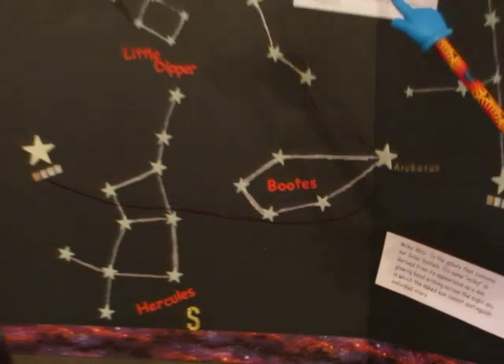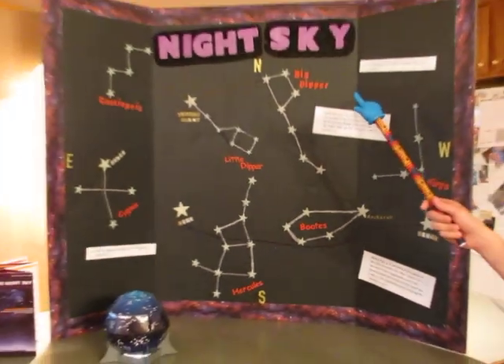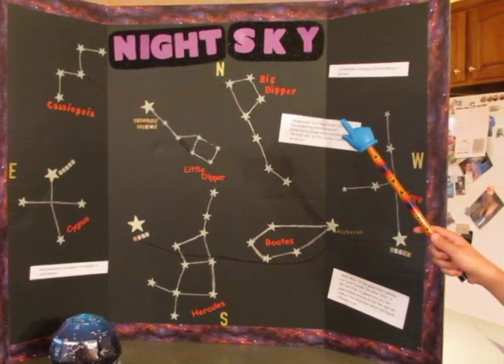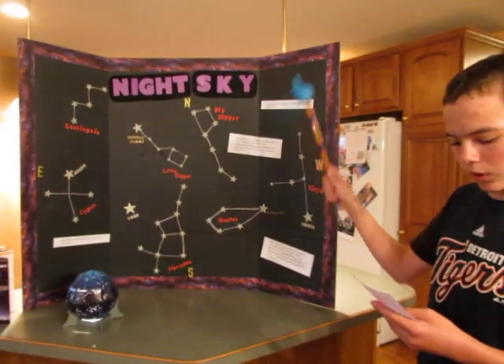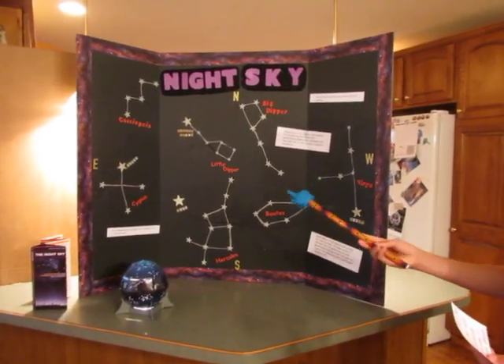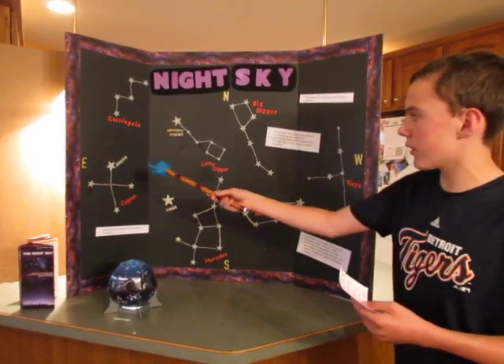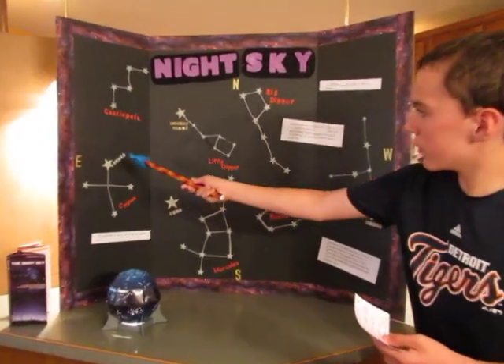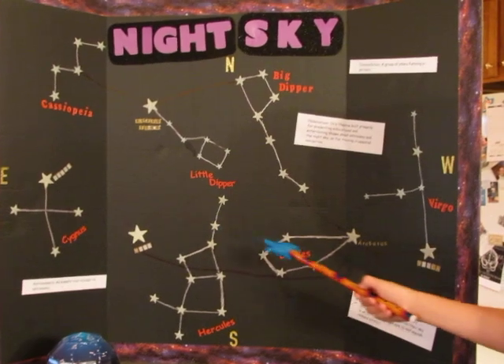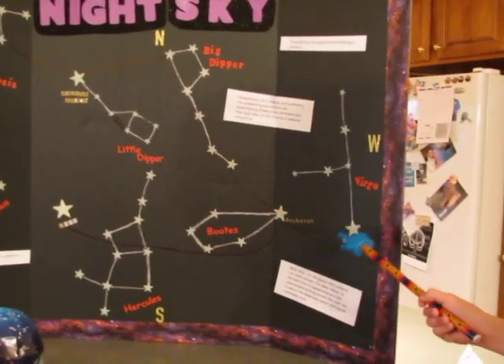You will notice on a star map the east and west are reversed because your orientation is looking up, not down. The bright stars that I did were Deneb, Vega, the North Star, Arcturus, and Spica.